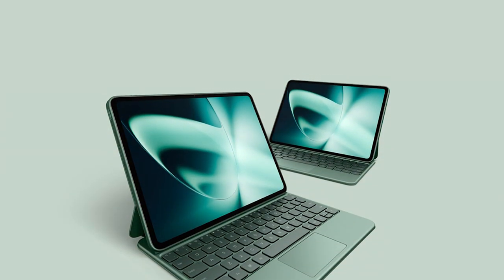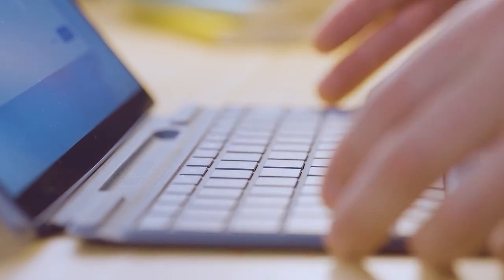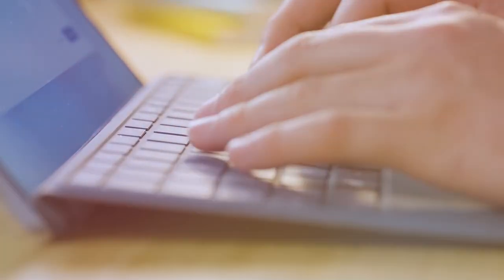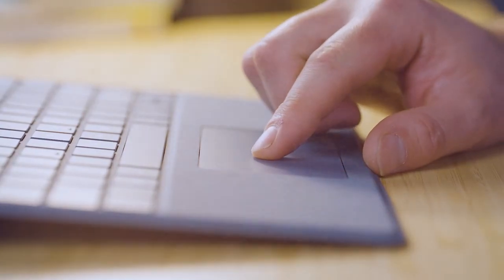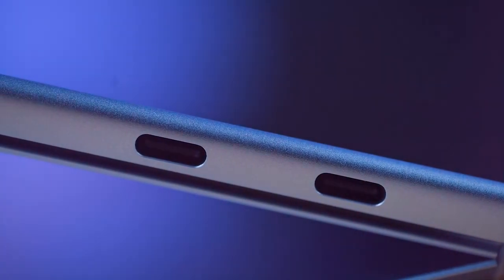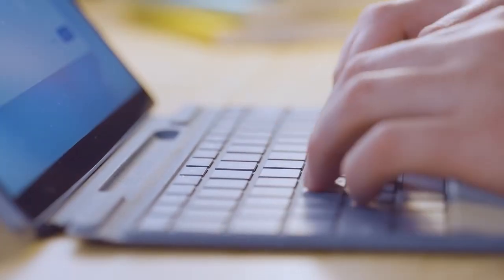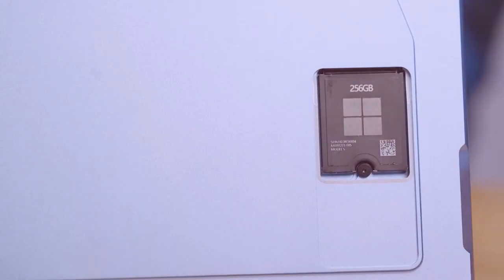Number three: Surface Pro 9, 13-inch, 5G, SQ3, 8 gigabytes RAM, 128 gigabytes, Windows 11, Platinum. Enter the world of productivity and versatility with the Surface Pro 9. Featuring the powerful SQ3 chipset and 8 gigabytes of RAM, this device is built to handle anything you throw at it. Whether you're working on complex tasks, sketching your creative ideas, or staying connected on the go, the Surface Pro 9 delivers unparalleled performance and efficiency. The 13-inch PixelSense display dazzles with its vibrant colors and sharp details, bringing your content to life with stunning clarity.